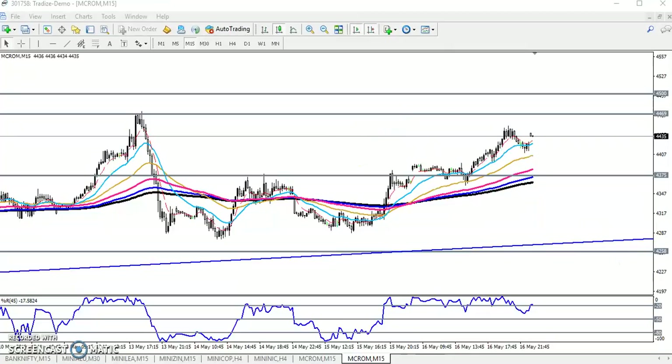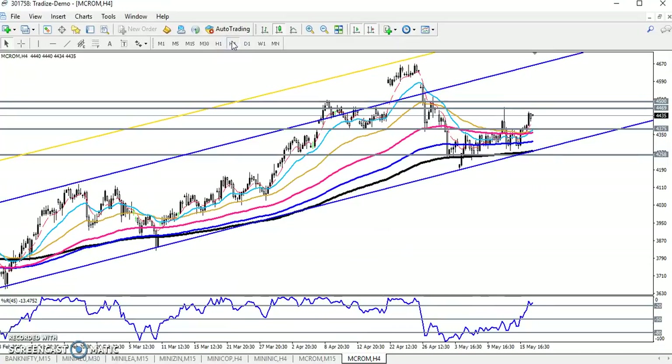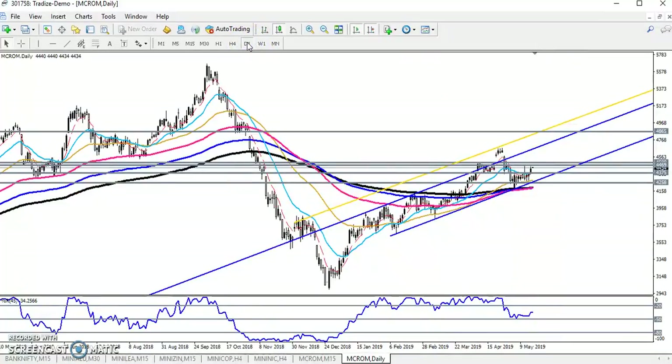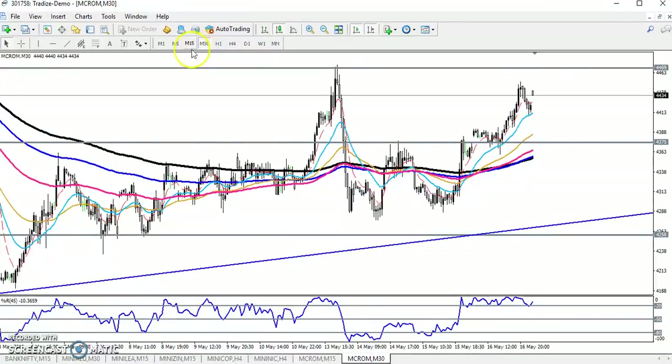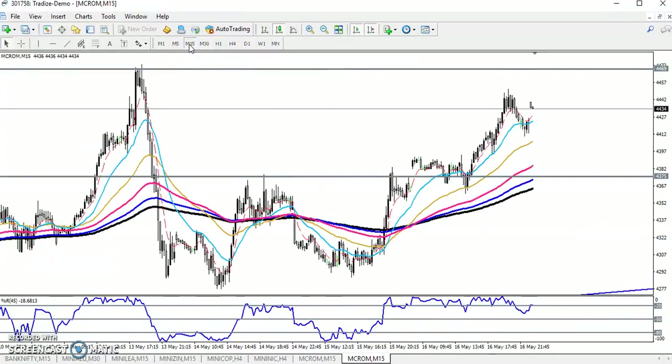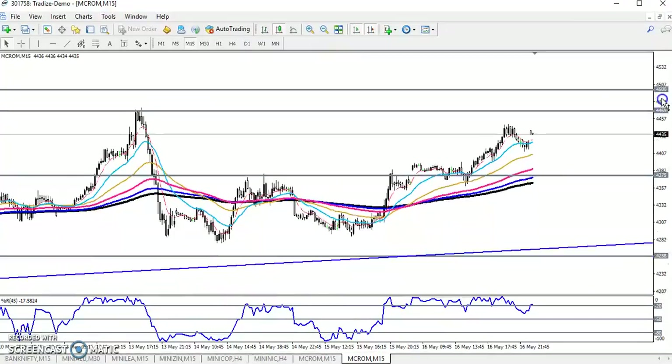Let's check the larger timeframe. On the four-hour chart they are still running in an uptrend, and on the daily chart it is also confirming trend continuation toward the uptrend. So we are getting confirmation from both — daily uptrend and four-hour uptrend. On the small timeframe, the 15-minute chart is also uptrend, so we need to find the resistance line.